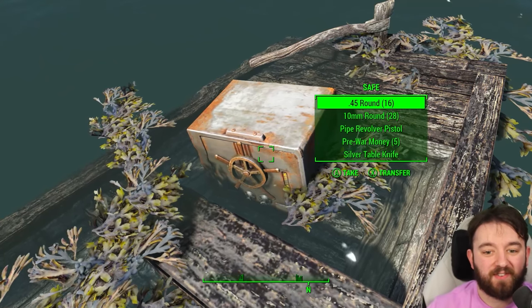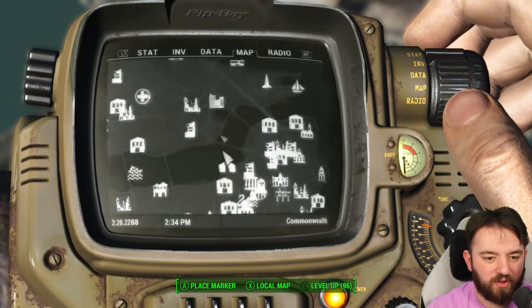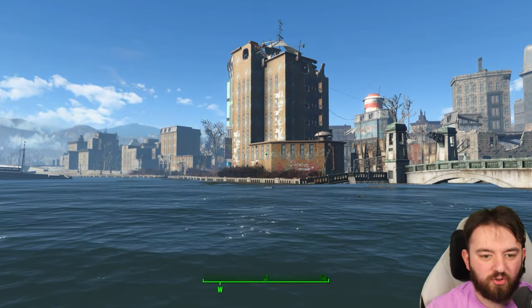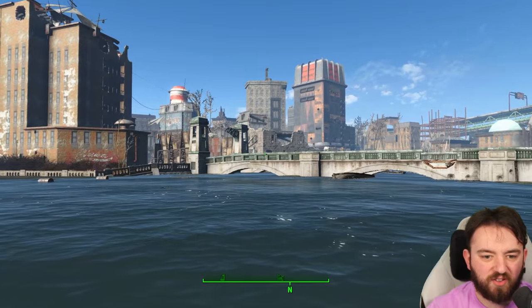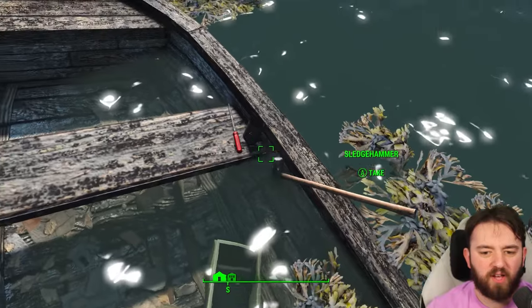You don't even have to open this — it's completely freebie, a wee freebie. Just north, as I said, of the amphitheatre near the Greentech Genetics building. So if you're coming off all those unmarked locations, just jump across the river and boom, we've got ourselves a safe. You can pick up the sledgehammer as well on board.